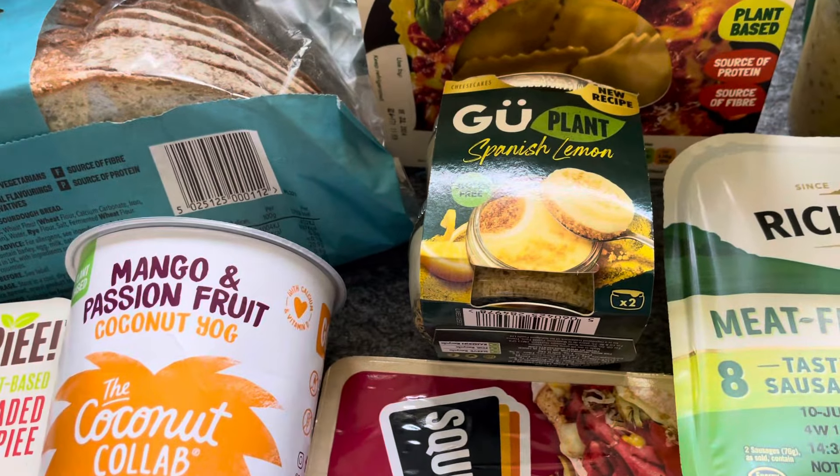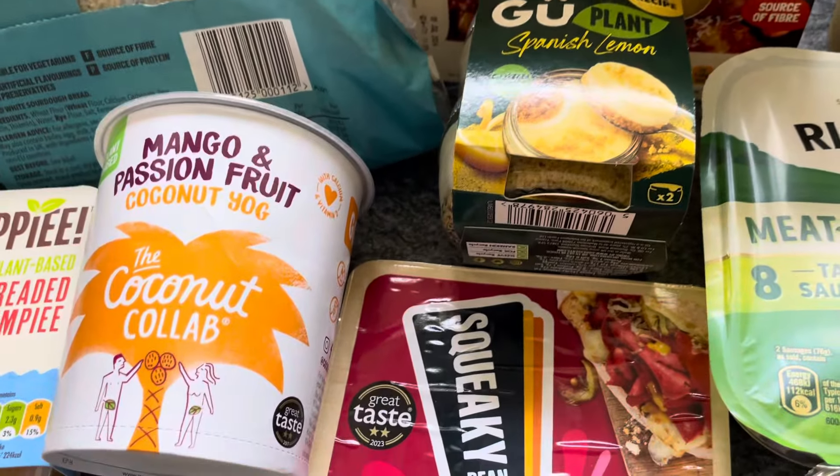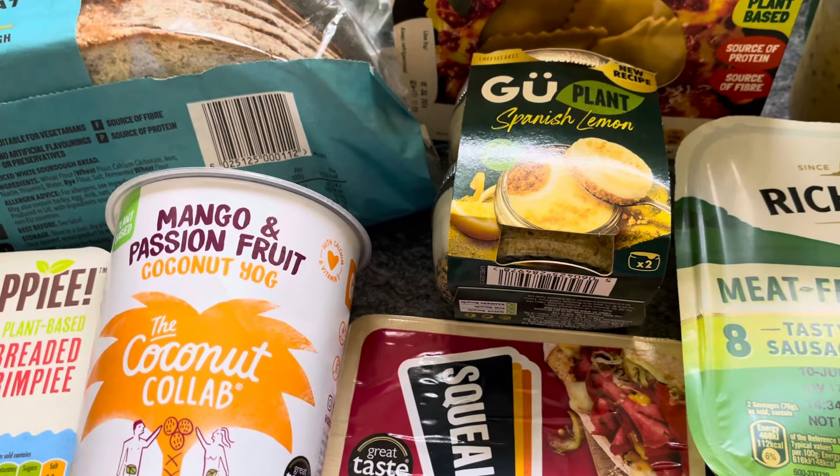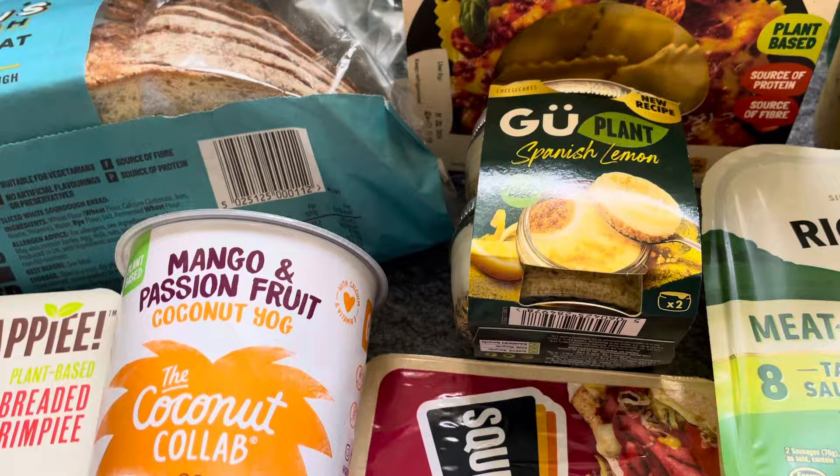I've got two of the Gu Spanish lemon plant desserts. I had the zillionaires last week — they were lovely — but I love lemon, and they're on offer at £2.85, which is still quite expensive, but I thought I'd go again.